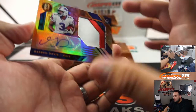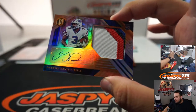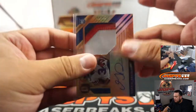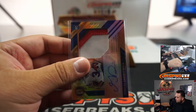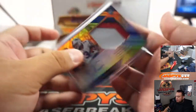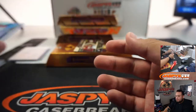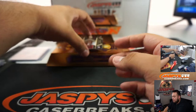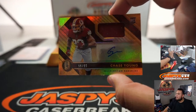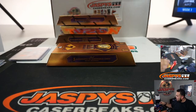We got Gabriel Davis — a little four-color patch and autograph, numbered to 49. Bills, Daniel. Chase Young, 59 out of 99, Redskins — we're watching the Washington Football Team, should I say. Kurt.